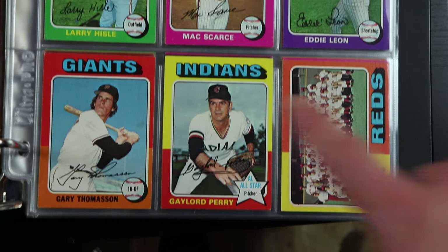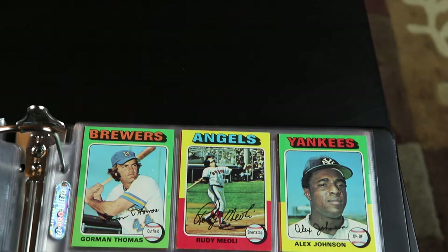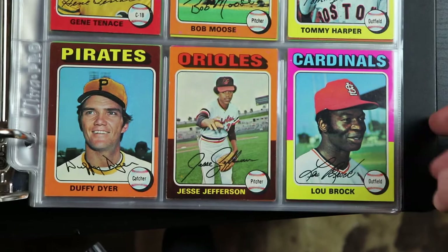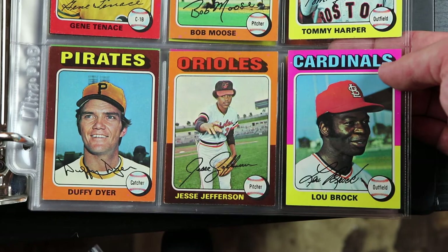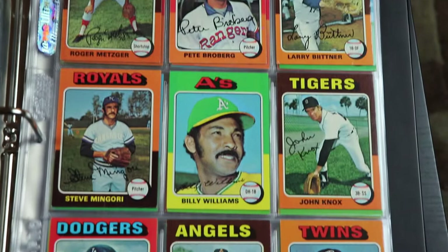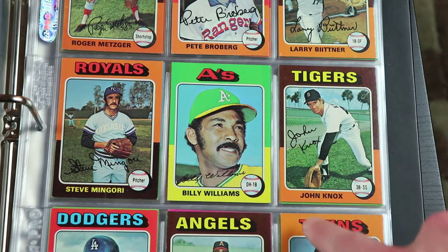There's Gaylord Perry — Hall of Famer. We're getting towards the end guys. There's Lou Brock — not sure if this was his last year card but this is towards the end of his career. There's Billy Williams as an A — this card's in really good shape. Hall of Famer.